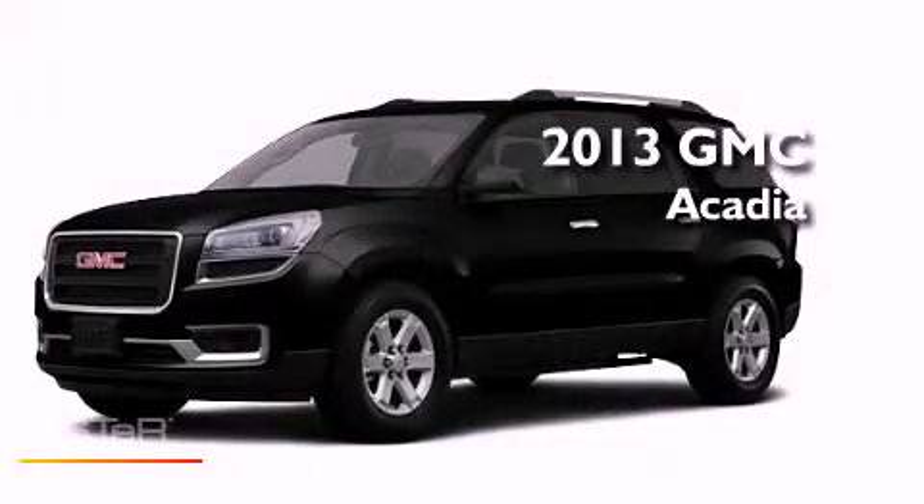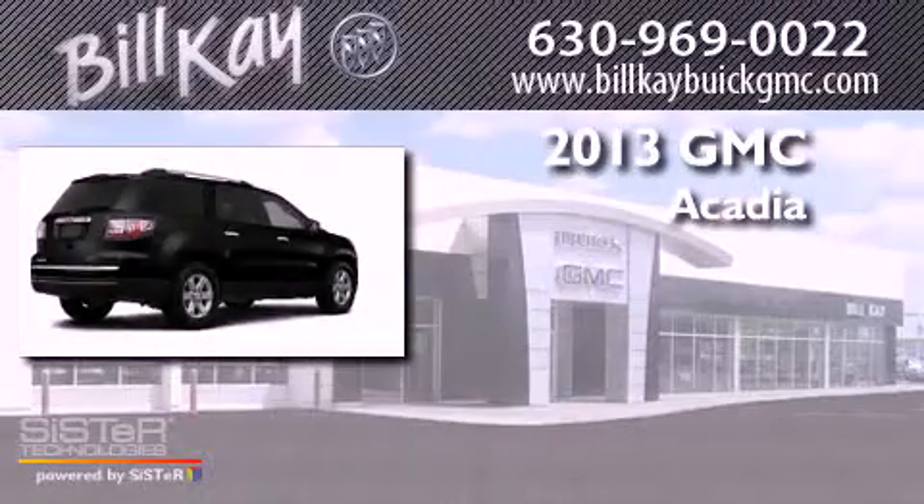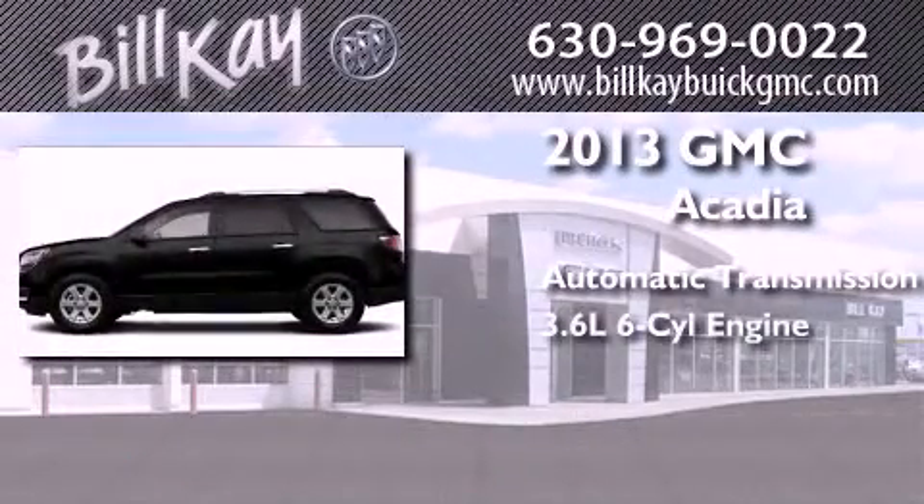This is a brand-new 2013 GMC Acadia. This crossover has an automatic transmission and a six-cylinder engine.